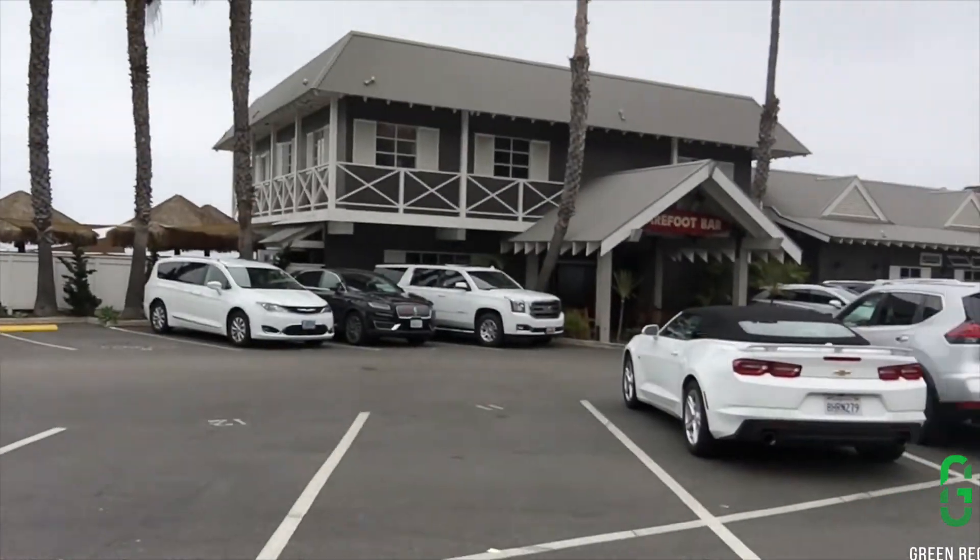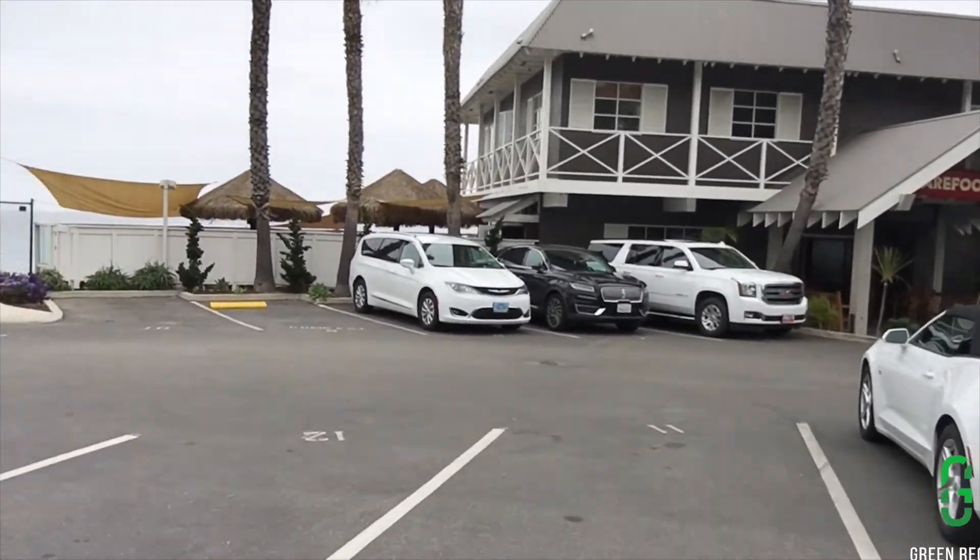So if you are going to do a job in Malibu and you finish early, it is probably a pretty good idea to go to Duke's and get some clam chowder with an ocean view.